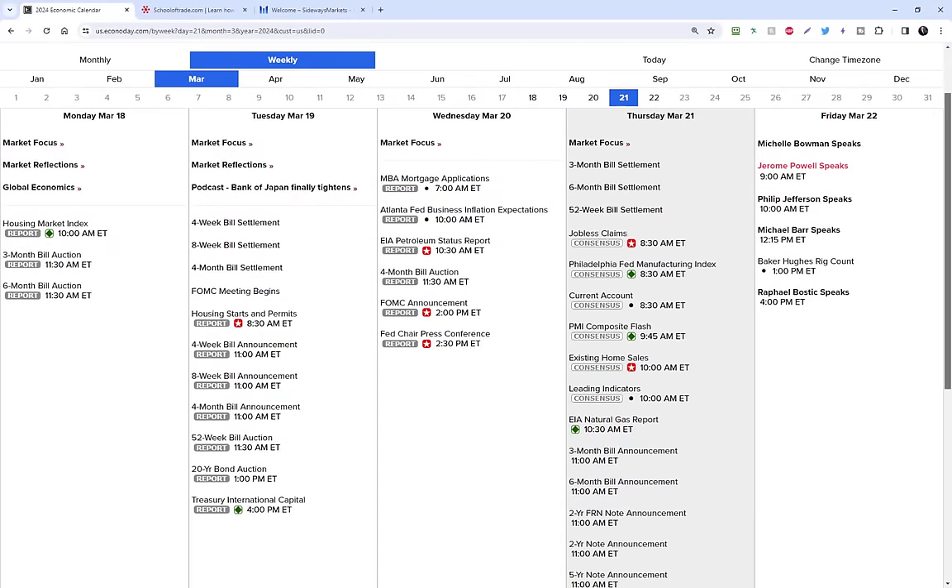Tomorrow is not your average Thursday. It's Reaction Thursday. All the big money players have been waiting to hear from J-Pal this afternoon; now they get back to work and put their money back in the markets tomorrow morning. There are two important news events to keep on your radar: the Philly Fed Manufacturing Index at 8:30 AM Eastern, and the much more important existing home sales number at 10 o'clock.